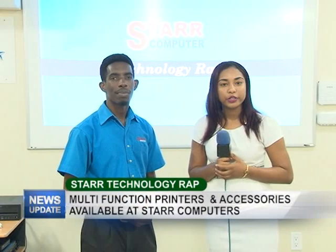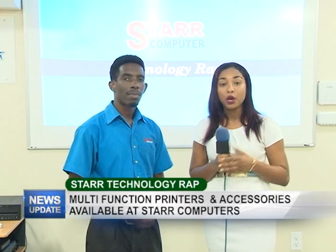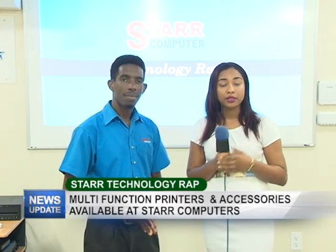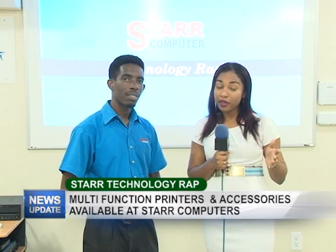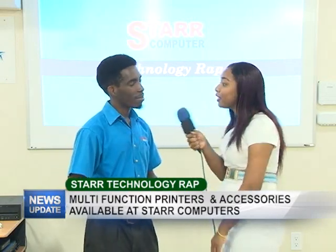Thank you for tuning in to this week's edition of Star Technology Wrap. We're going to start things off tonight about the printers that they have in store. Yannick will be giving you an update about that, then we'll see what else they have in store. Yannick?